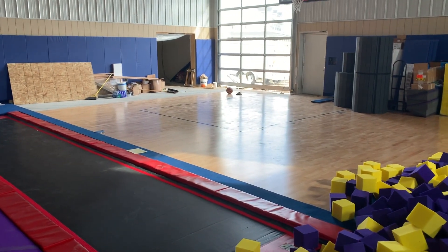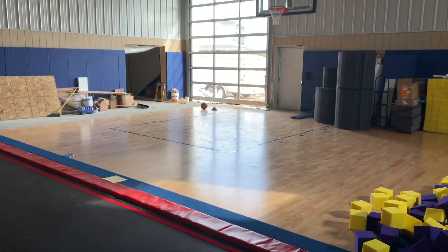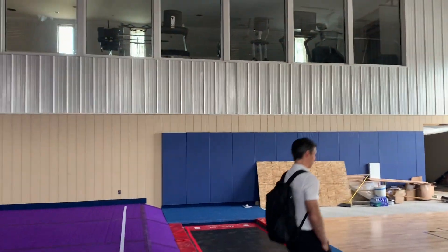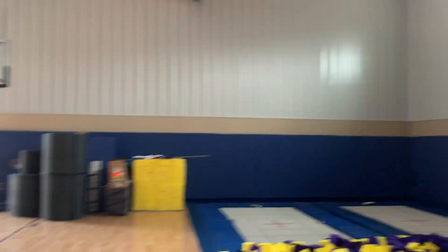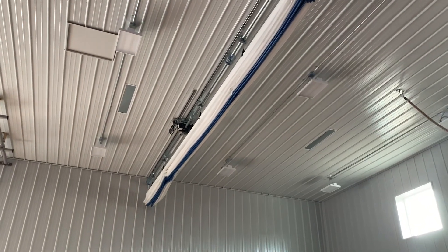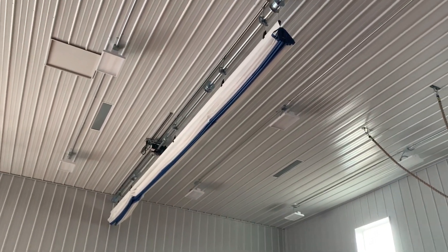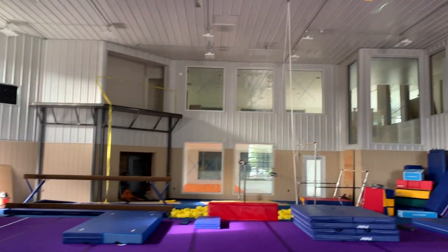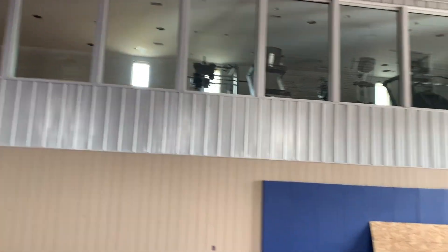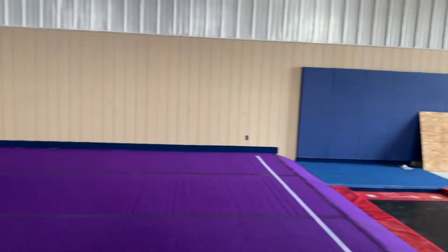Basketball court. We did flooring for all of this, and all the wall padding — everything you see around you. And we did this divider curtain as well. This is quite a place. Yes sir. A.G.